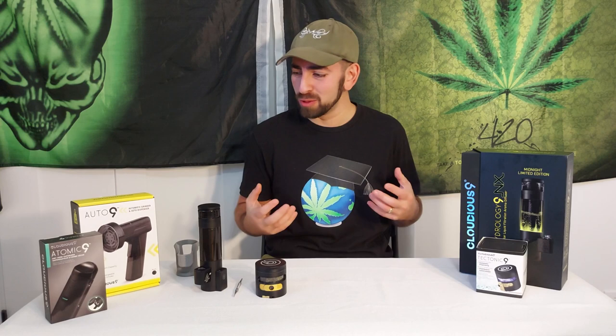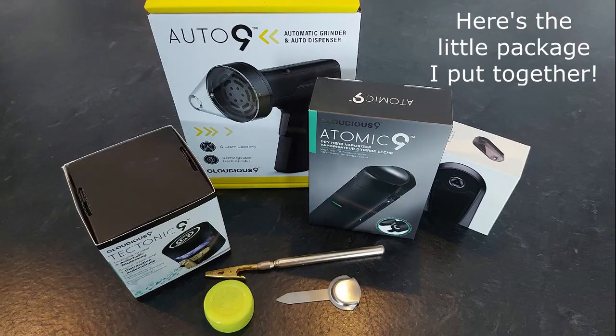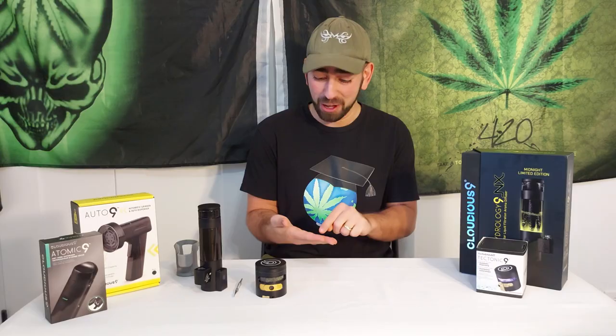Hey everybody, welcome to the channel, hope you're all doing well. Today we're doing sort of a Christmas stoner review and giveaway episode, partially because we're just waiting for content as our blueberries grow journal is moving along, and partially because every single year I keep meaning to do a stoner giveaway video but I never get around to it. I always put a note that says get it done by December 1st, but this is the year.